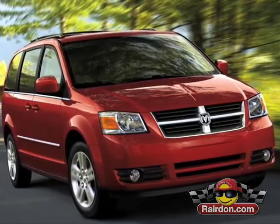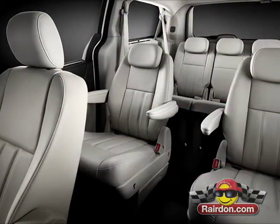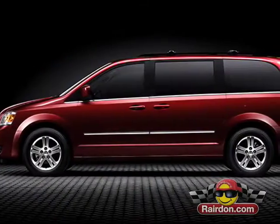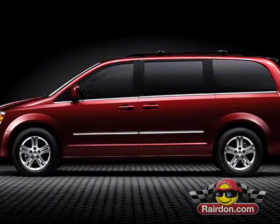Any vehicle that carries seven passengers needs to be safe, which is no problem with the five-star crash-rated Grand Caravan. Features like tire pressure and blind spot monitoring, airbag protection throughout the cabin, and structurally reinforced steel to absorb the energy of an impact will give you peace of mind down the road.